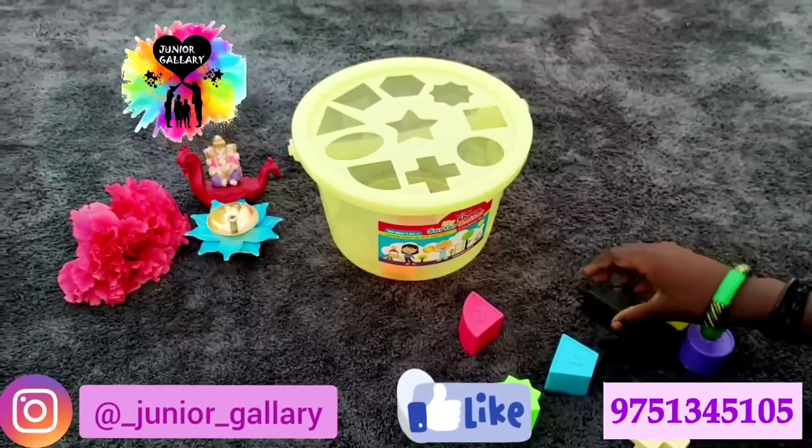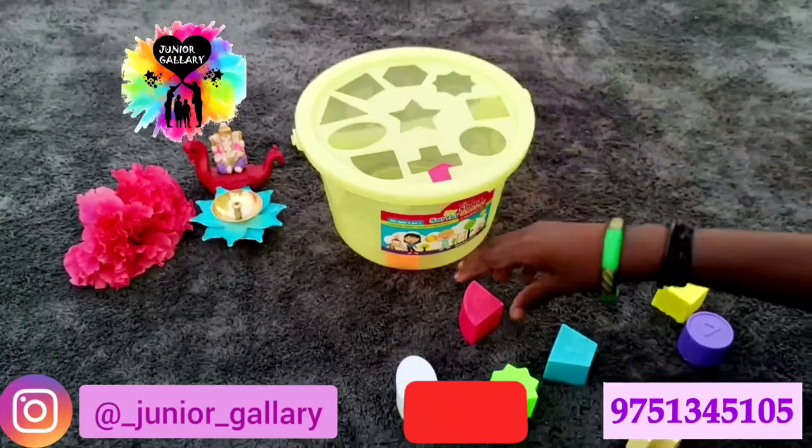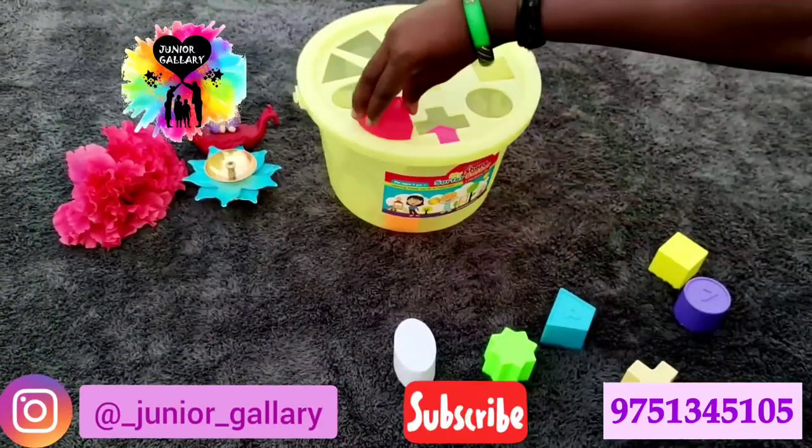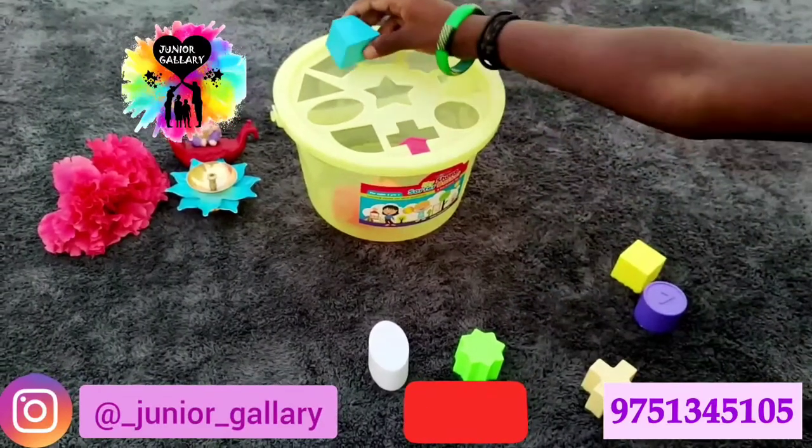Using this shape sorter basket, you can make your kids learn shapes, colors, and also number counting. It is one of the fast-moving items in our Junior Gallery.